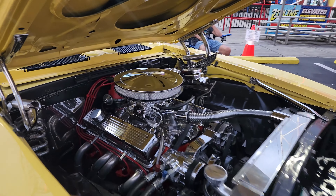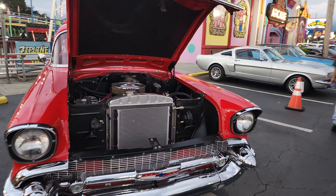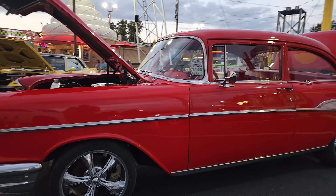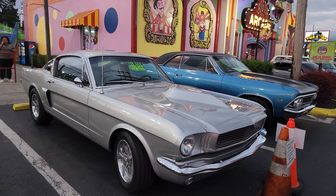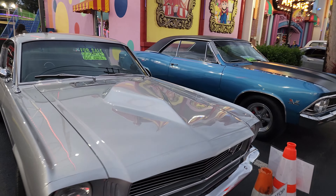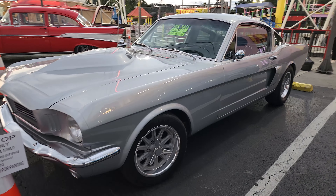'69 Camaro with lots of chrome — good looking ride. Here's a '57 Chevy — beautiful, very nice. Now I like that '66 fastback — says '65, so it's got a new grille in it. So '65 fastback with some modifications.